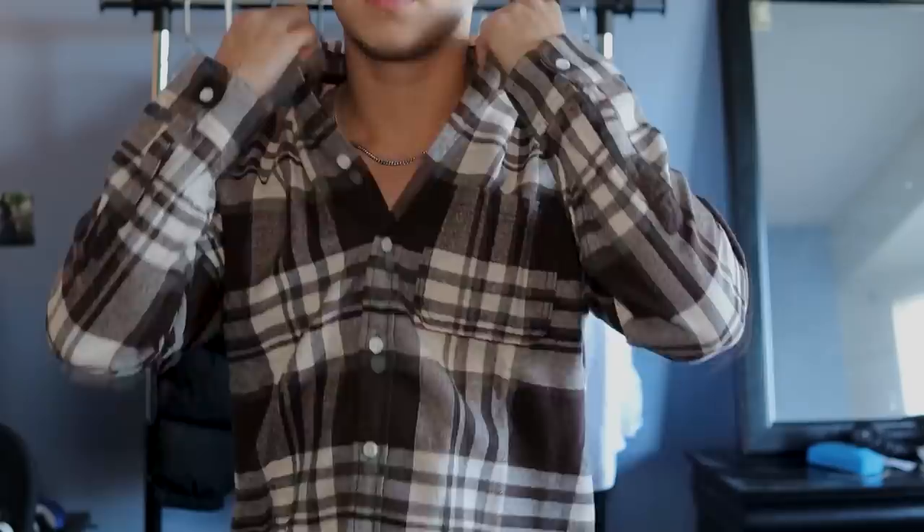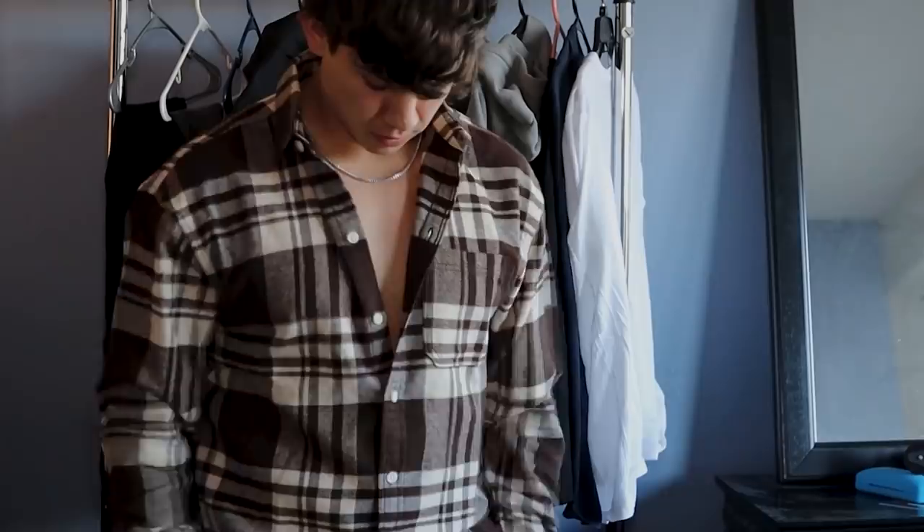The next piece I picked up is a flannel — another staple in men's fashion. Every guy should have a flannel in their wardrobe, and the one I picked up is in the brown colorway. I've recently started wearing a lot more brown, so when I saw this flannel I knew I had to pick it up. It's gonna be more of an oversized fit, which is more on the trendy side, but flannels in general are an essential.